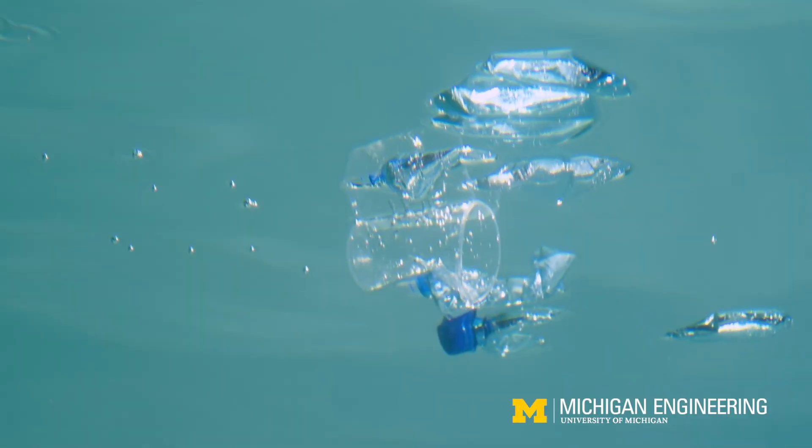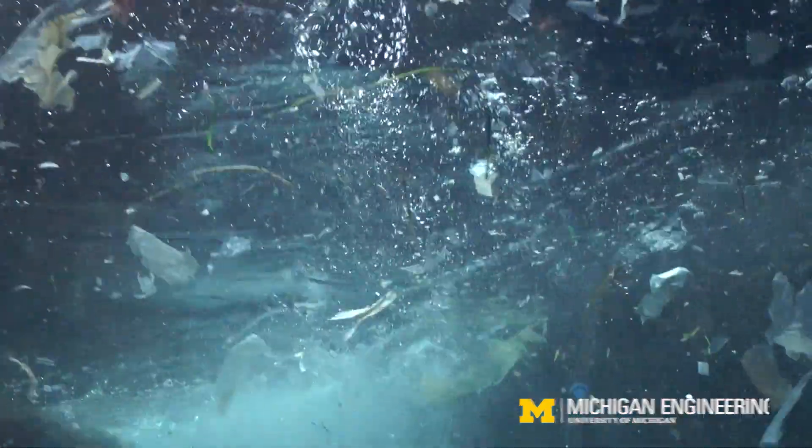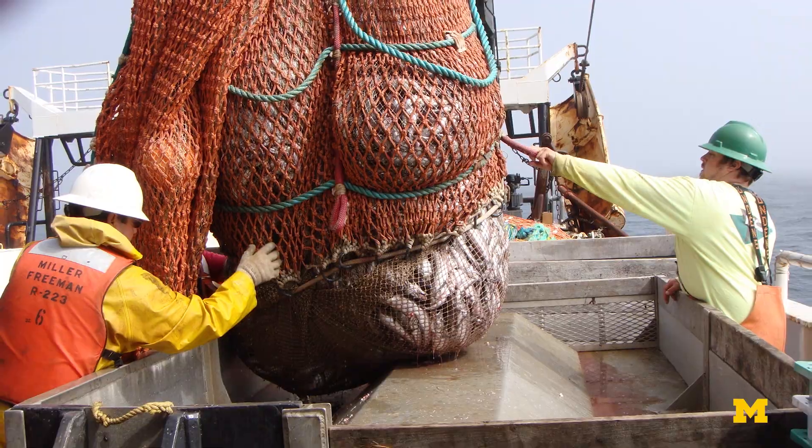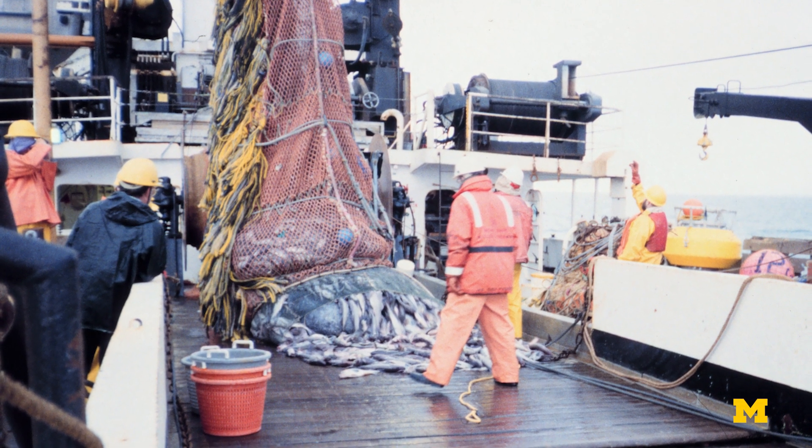There isn't that much information out there about how microplastic concentrations change over time. We can make measurements every day. How plastics are traditionally tracked is through net trawling, essentially just boats dragging behind nets and seeing how many plastics they pick up.